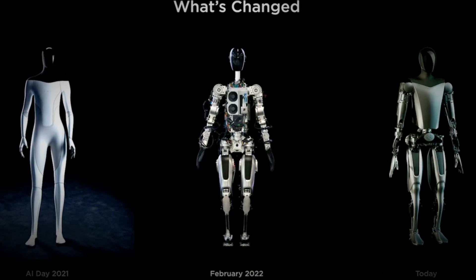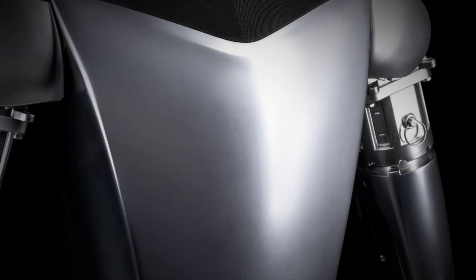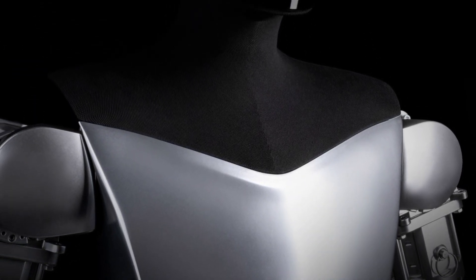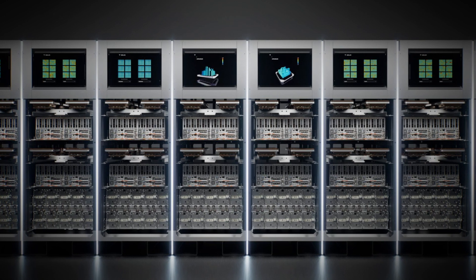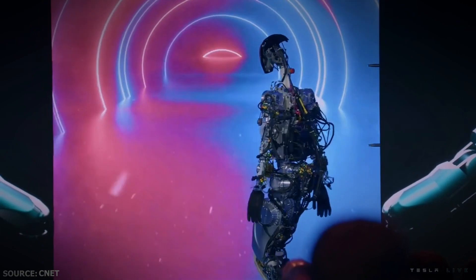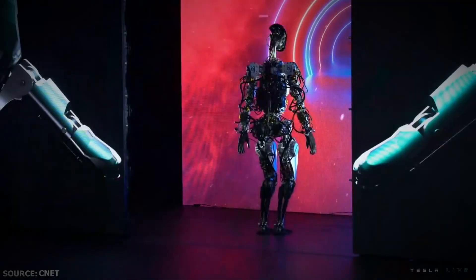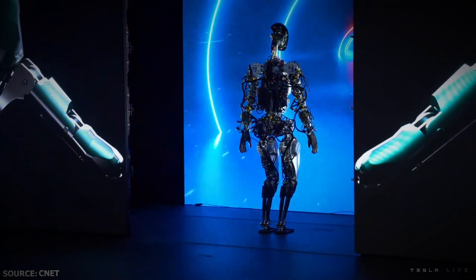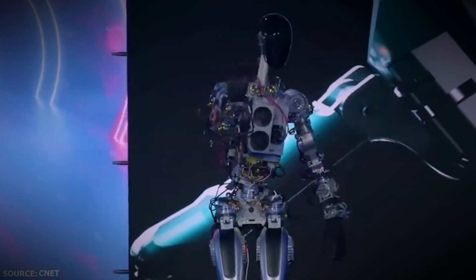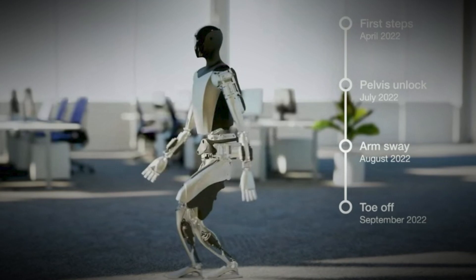If you ask me, the level of detail in Optimus' design is nothing short of mesmerizing. The 3D printed body is made of lightweight materials like carbon fiber and aluminum, ensuring both durability and agility, and could access the Tesla AI Dojo supercomputer, facilitating rapid learning and adaptation. I couldn't help but be overwhelmed by the possibilities Optimus presented for reshaping industries. From hazardous tasks in construction to healthcare support, this remarkable innovation has the potential to revolutionize the way we live and work.